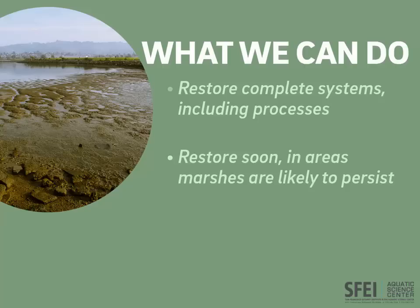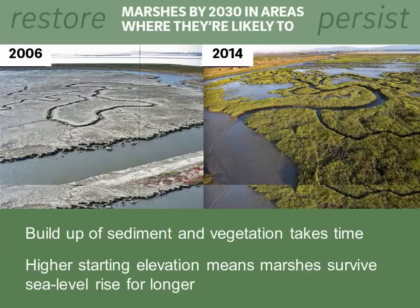What's another thing we can do? We need to restore marshes soon, before the sea level rise acceleration gets going really fast. Well-established wetlands can combat sea level rise better than very young marshes, and could persist for several decades longer. As we restore, we must prioritize those places that have a good sediment supply, where the restored marshes are likely to survive for the long term. Restoring complete systems and restoring soon will help the baylands grow vertically to keep up with sea level.